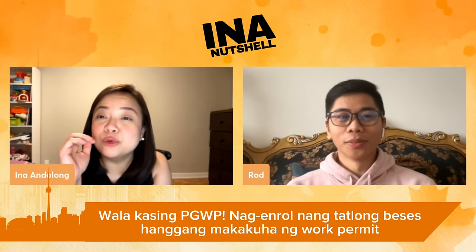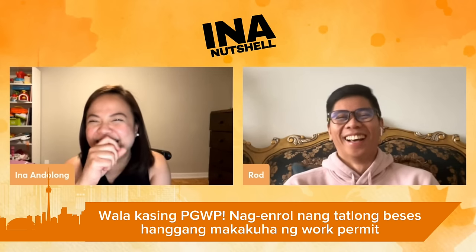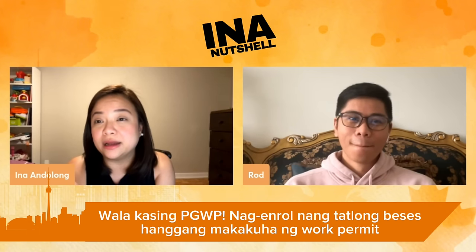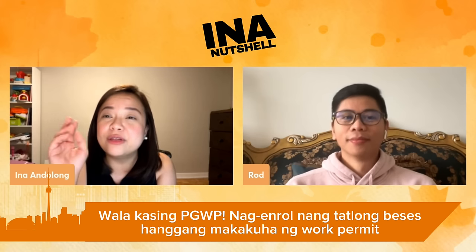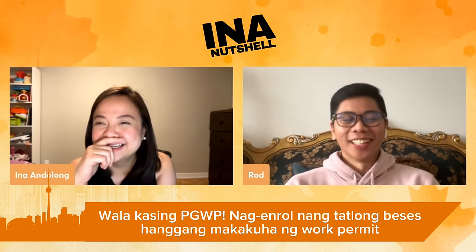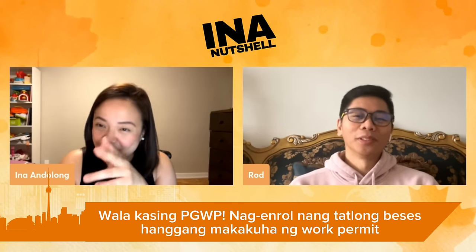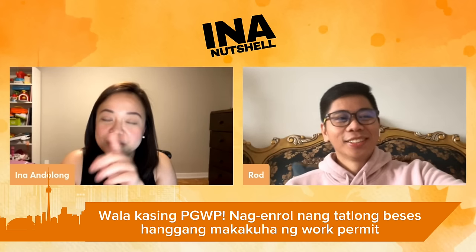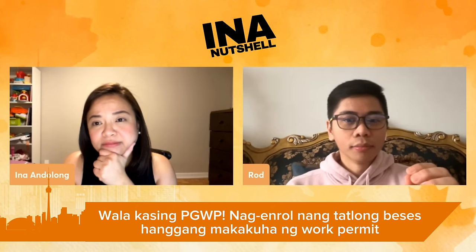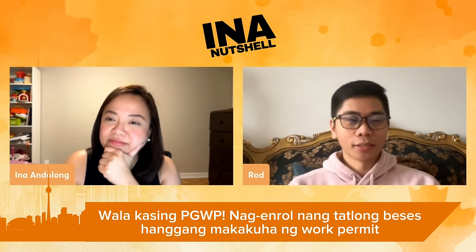Oh my gosh — he enrolled in a third course. He finished his second course already. It seems Rod was collecting diplomas just to maintain his status in Canada and continue his work. So another expense. Before my October visa expired, I enrolled again — a new school enrollment — and applied for another extension of the student visa. It was approved while waiting.